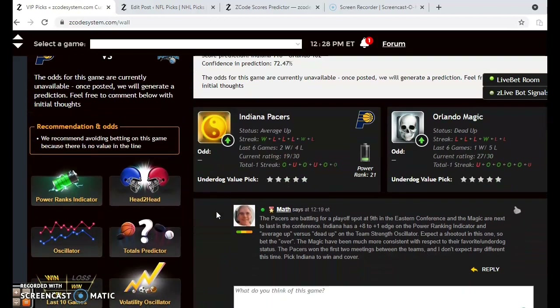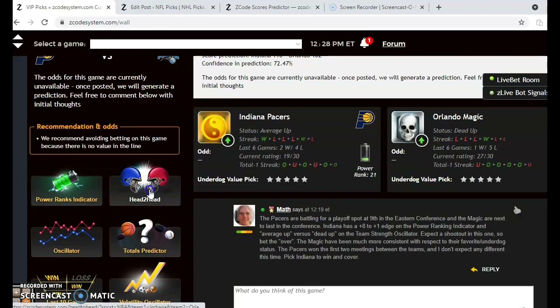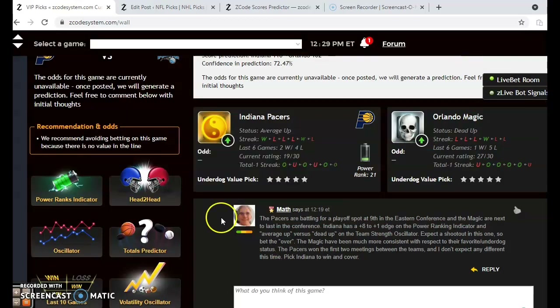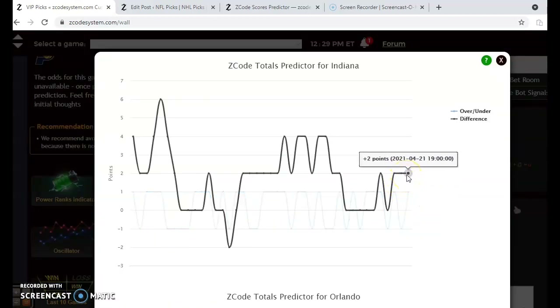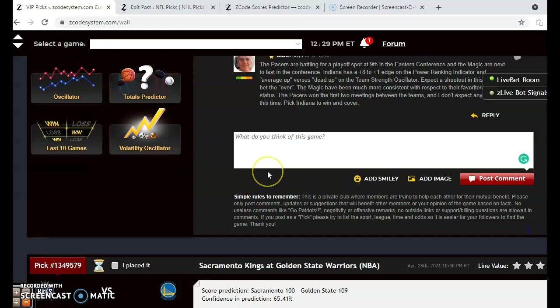Indiana and Orlando: the Magic are next to last in the conference and dead flat at the moment, but the Pacers have a chance at the playoffs — they're ninth in the conference and average up. Indiana has a plus 8 to plus 1 edge on the power ranking indicator. In head-to-head play this season, Indiana has won both meetings, though both were close — a two-point win at home and a five-point win on the road. The totals predictor shows Indiana trending in games over the line, and Orlando also trending in games over the line, which would be a good indication to bet the over.